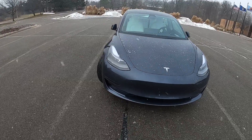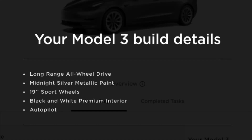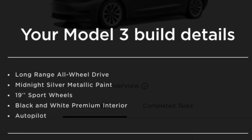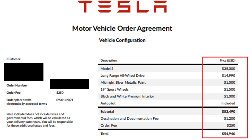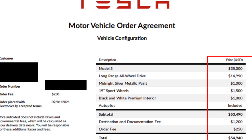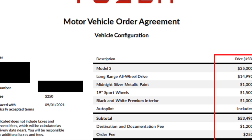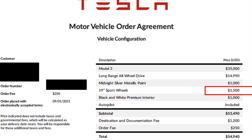When I placed my order in 2021, I had to pay a thousand bucks to get this color, but at the beginning of 2022 Tesla made this color a free option. So if you place your order at the beginning of 2022, you will save a thousand bucks if you choose this color. I also upgraded the wheels to the 19-inch sport wheels.